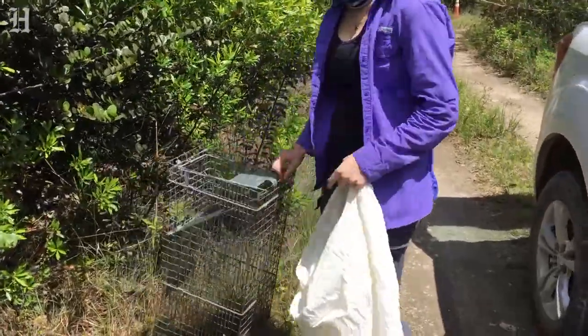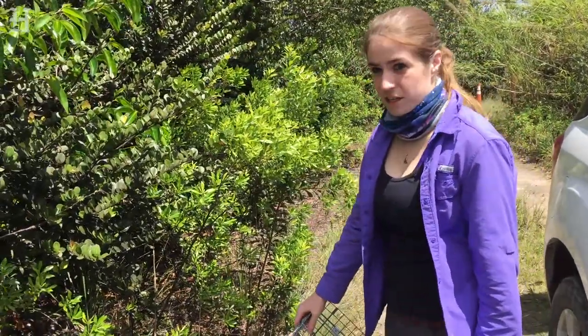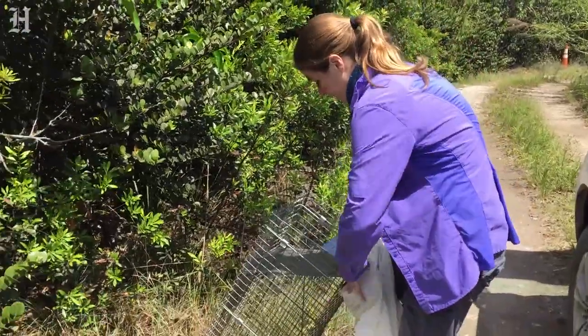To get a tegu out of the trap — especially for newer people who aren't experienced — we want to never necessarily have to touch the tegu directly, to decrease the risk of it escaping. So we just cover the front of the trap and dump it in.